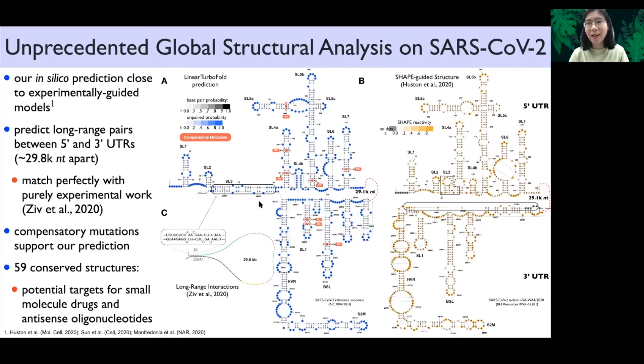More importantly, we can capture long-range interactions, especially the one between the 5' and 3' UTRs, which match perfectly with a purely experimental study.